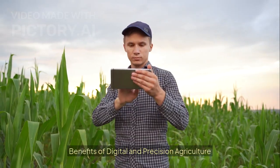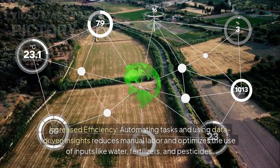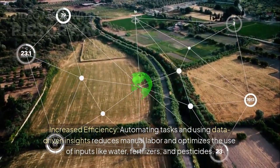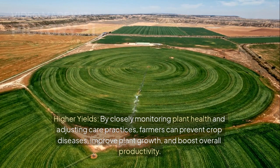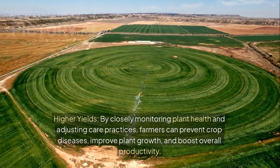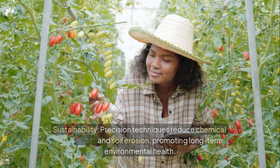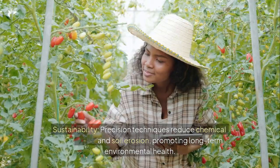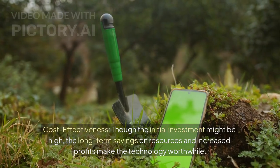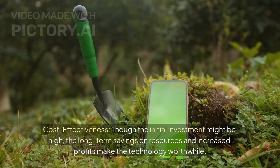Benefits of digital and precision agriculture: First, increased efficiency — automating tasks and using data-driven insights reduces manual labor and optimizes the use of inputs like water, fertilizers, and pesticides. Second, higher yields — by closely monitoring plant health and adjusting care practices, farmers can prevent crop diseases, improve plant growth, and boost overall productivity. Third, sustainability — precision techniques reduce chemical runoff and soil erosion, promoting long-term environmental health. Fourth, cost effectiveness — though the initial investment might be high, the long-term savings on resources and increased profits make the technology worthwhile.